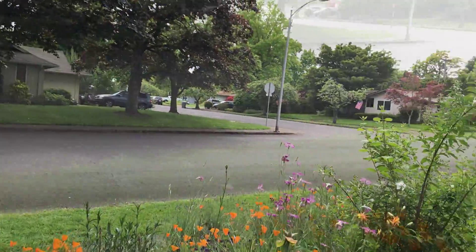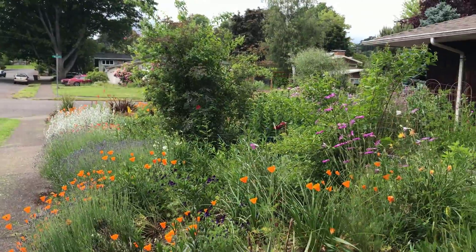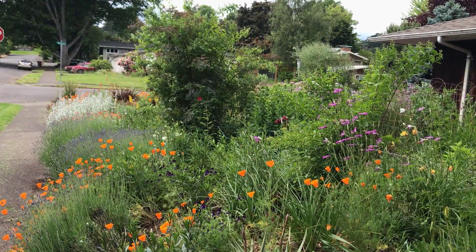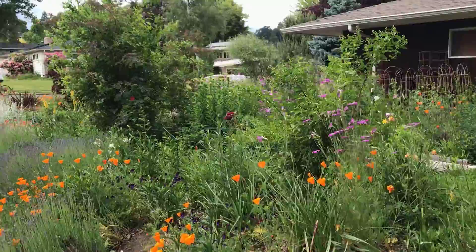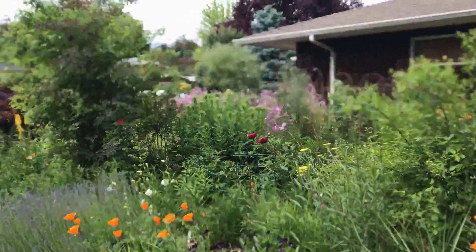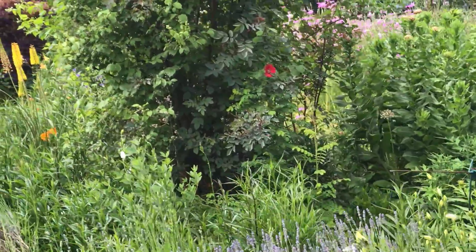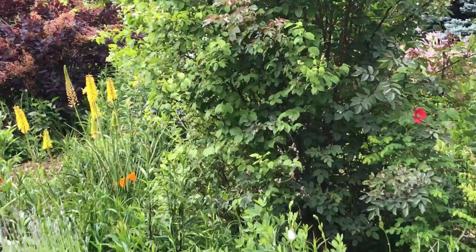Let's go out to the street. Now we're looking at the folk side of the garden. You can see some more peonies. The California poppies are doing really well this year — that's the orange.